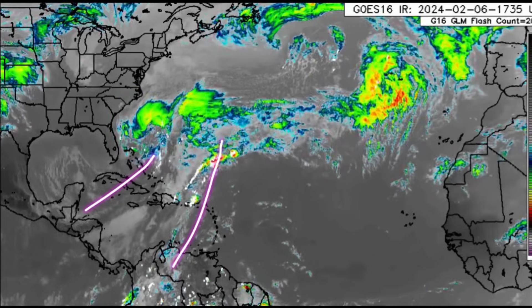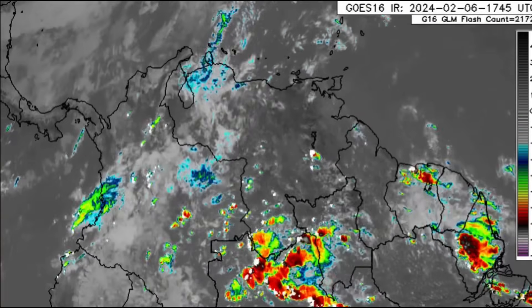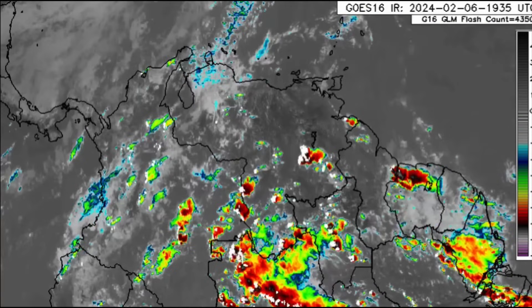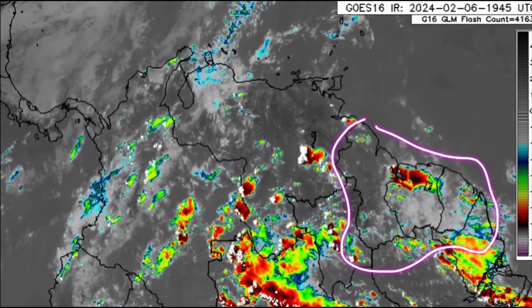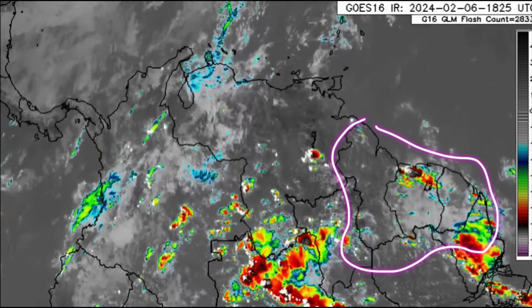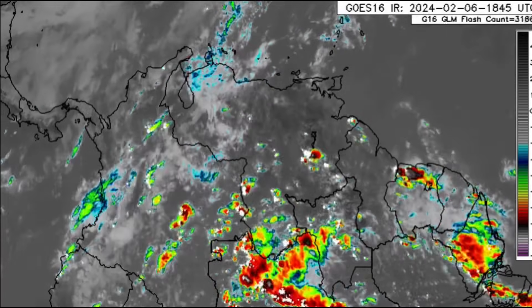We can also see that South America is quite active. There have been some thunderstorms across parts of Colombia, Venezuela, and even towards Cayenne — some periods of very heavy rain, maybe with some flooding. You can let me know in the comments what's been going on for you.